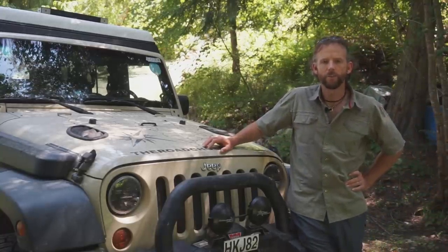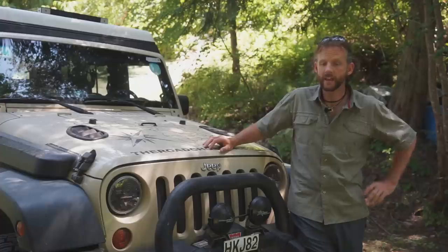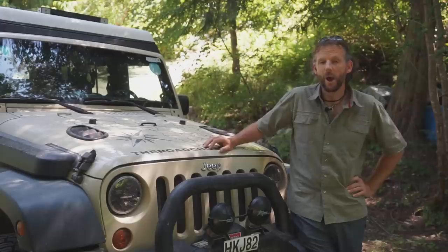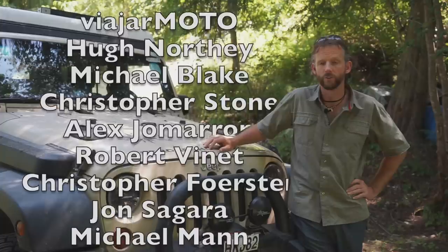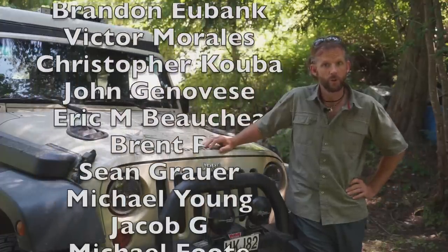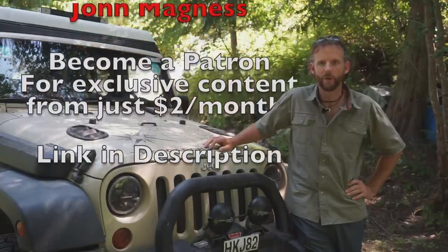So there you have it — my top five criteria for a vehicle I'm going to build into something to explore the world. What did you think of my list? Kind of interesting, some of the things I left out. Priorities are a lot different when you're heading off around the world. Let me know in the comments what your top five criteria are, what's not on my list that you'd include, and how you disagree — I'm interested to hear and learn from you. If you enjoyed the video, please hit the thumbs up and subscribe. And a big shout-out to my supporters on Patreon — they're helping fund this content and keep the wheels turning. Until next time, stay safe out there, keep having adventures, and I'll see you right here on The Road Chose Me.